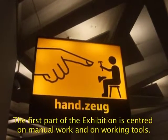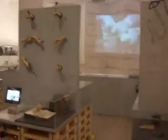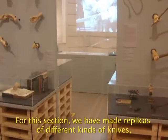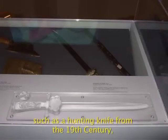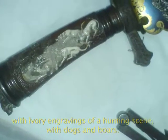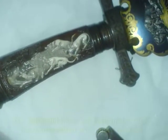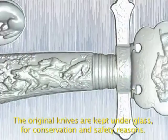The first part of the exhibition is centered on manual work and on working tools. For this section, we have made replicas of different kinds of knives, such as a hunting knife from the 19th century with ivory engravings of a hunting scene with ducks and boars. The original knives are kept under glass for conservation and safety reasons.